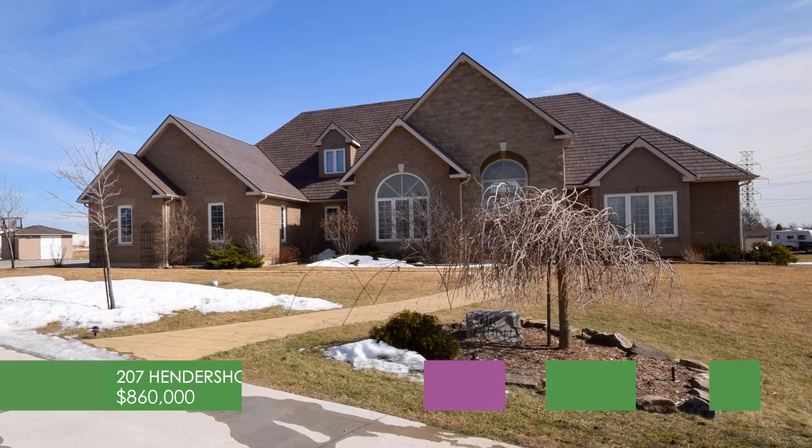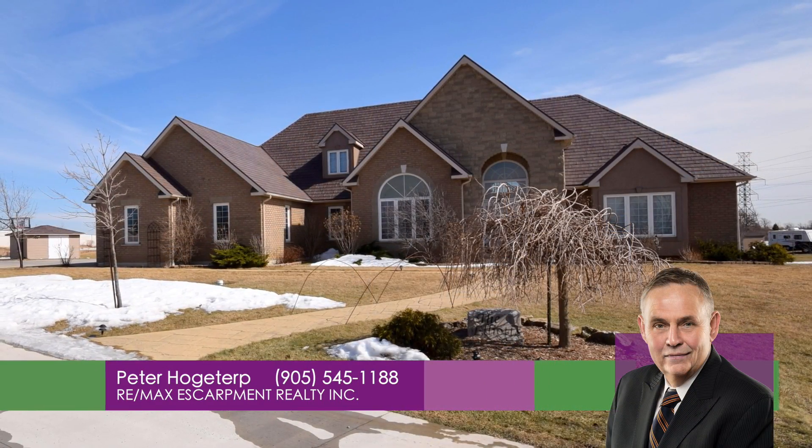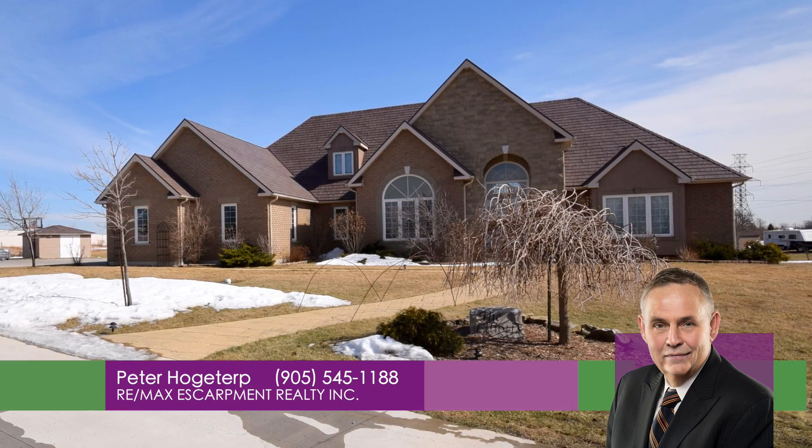So much in this home — don't hesitate. Call Peter Hogaterp from REMAX Descarpment at 905-545-1188.